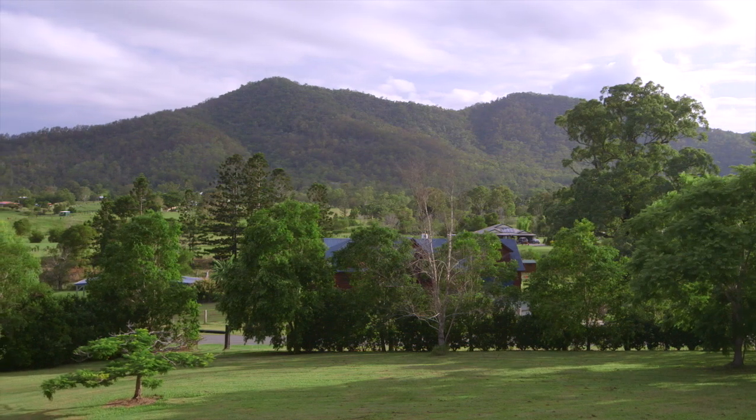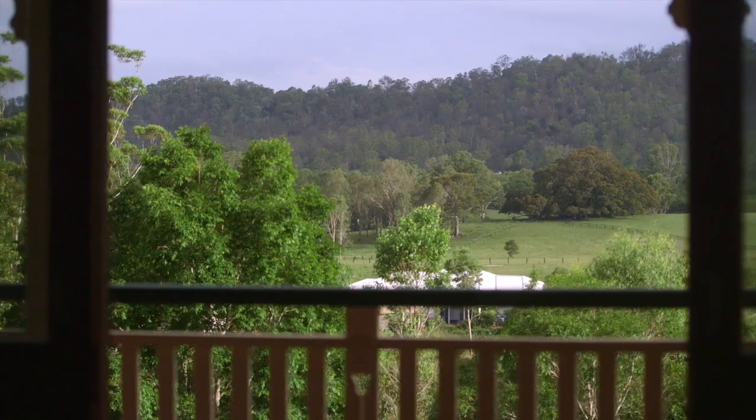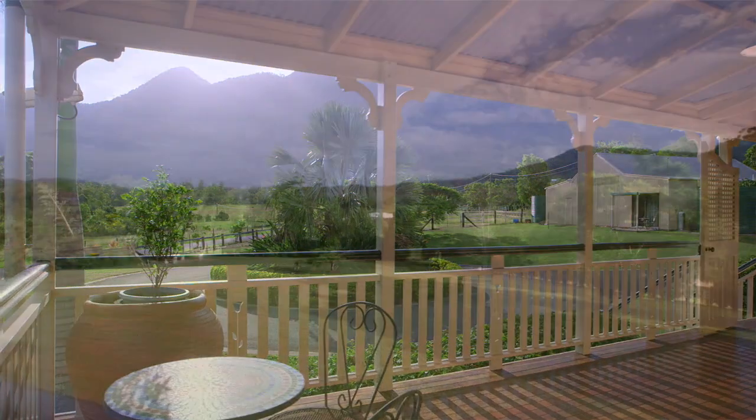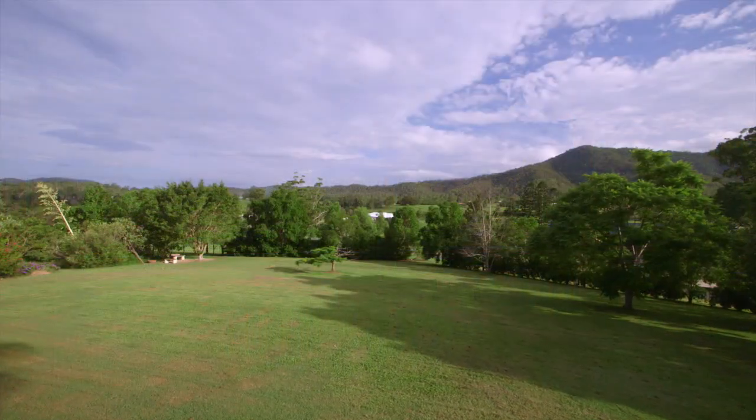Where else can you find resort-style living with everything, only minutes from Samford Village? The views are absolutely fantastic — no matter where you look, every window has a different outlook. You've got views out to Clear Mountain, views out to Mount Sampson, and it's uninterrupted.